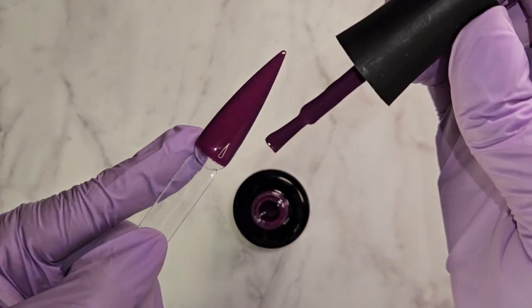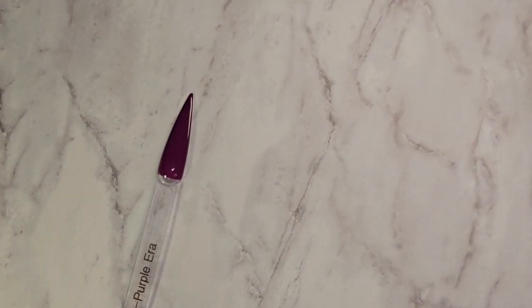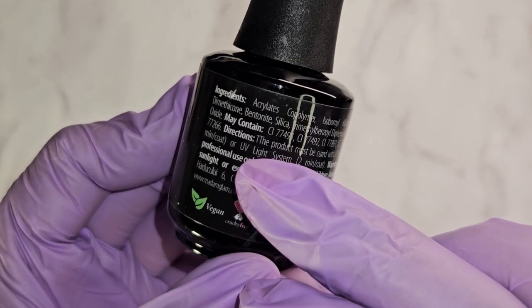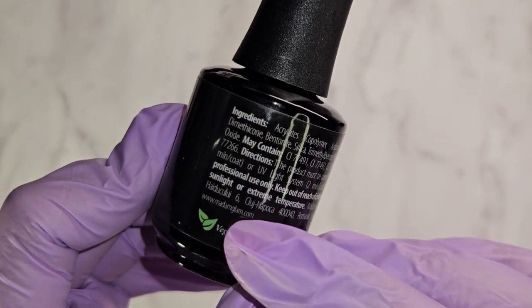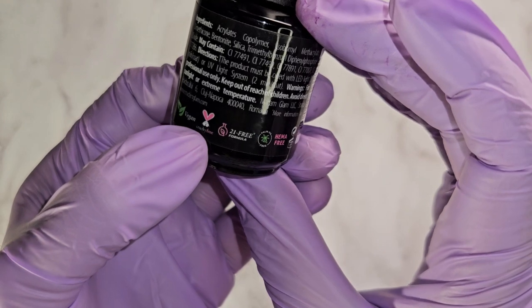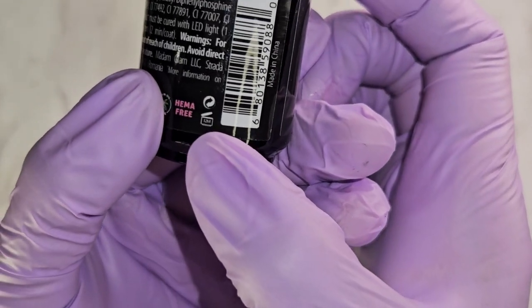All their bottles are 15ml and they are glass bottles, which I love. The back of the bottles have the ingredients, and they also tell you the directions — so like if you have a UV light it tells you how long to cure it, two minutes per coat, or for an LED light it tells you how long as well. It also has the warnings, and on the bottom it has what I already told you — the vegan and cruelty-free, the 21-free formula, HEMA free, palm oil free. After you open each bottle they're good for 12 months.